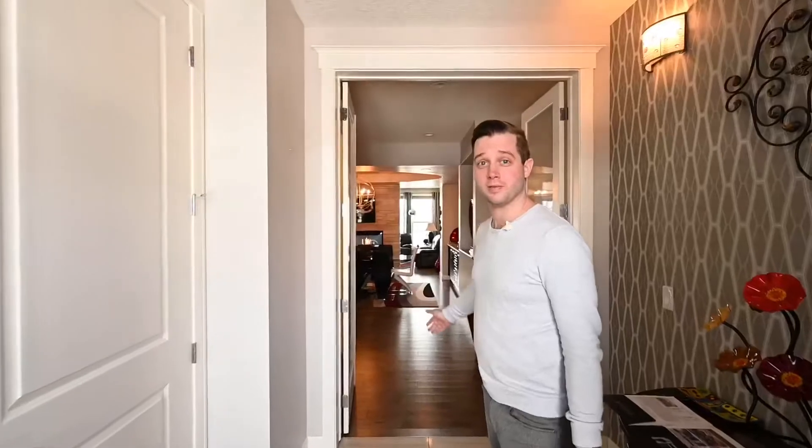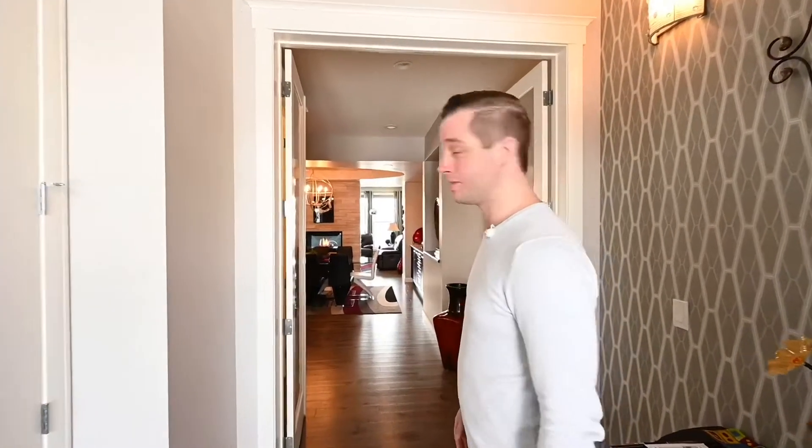Welcome to a quick sneak peek of 85 Legacy Lane Southeast. Let's go.